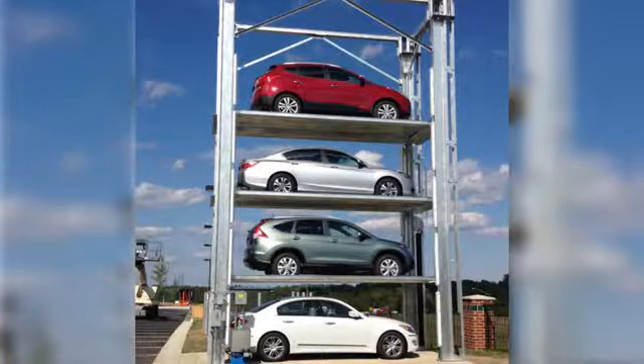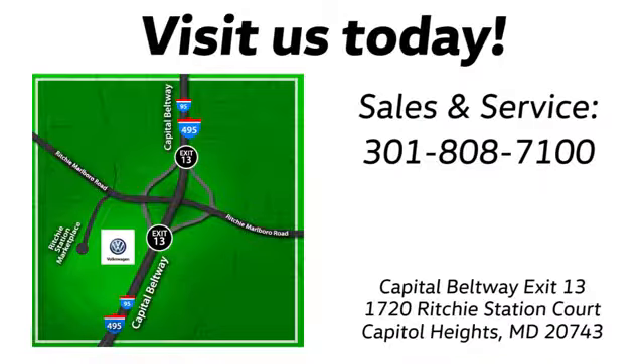Visit Bohanga Volkswagen today. Find us by the car tower. Conveniently located on the Capitol Beltway at exit 13, 1720 Ritchie Station Court in Capitol Heights, Maryland.